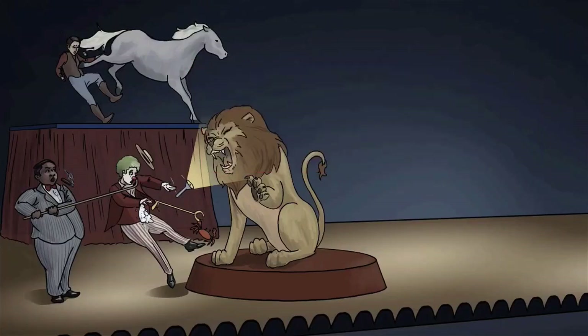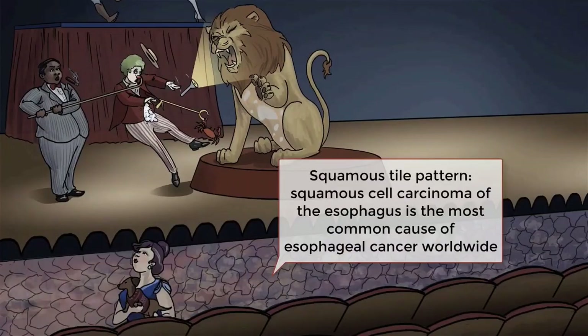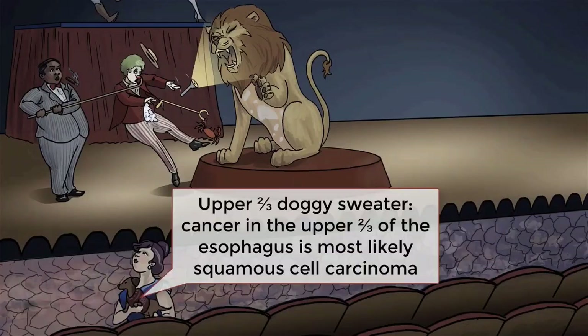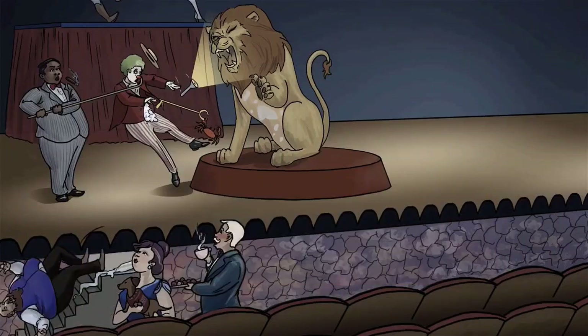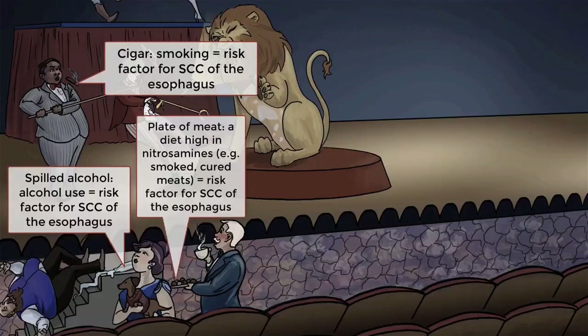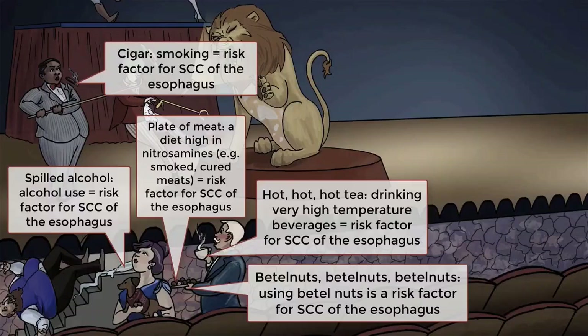Cancer in the upper two-thirds of the esophagus is usually squamous cell carcinoma, and is actually the most common cause of esophageal cancer worldwide. Risk factors for squamous cell esophageal cancer include smoking, alcohol, diets high in nitrosamines (i.e. cured meats), drinking absurdly hot beverages, and betel nuts.